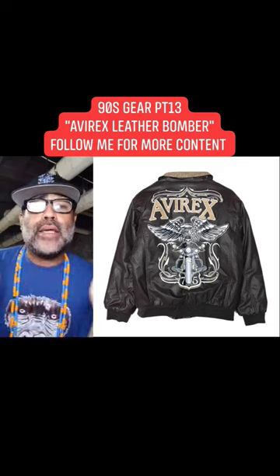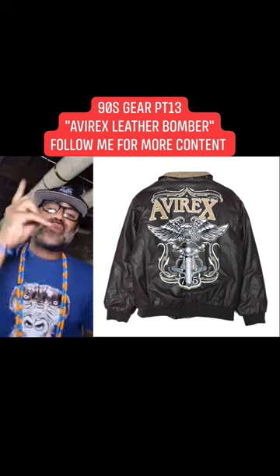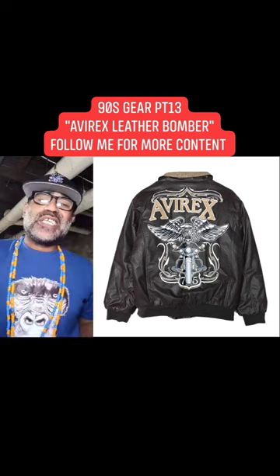They were fly as hell, I ain't gonna lie to y'all. But let me know in the comments which AvaRex you guys have or where you're from if you guys are messing with the AvaRex Leather Bomber. Let me get a thumbs up, a share, but most importantly a follow. Let's go. 90's Gear.